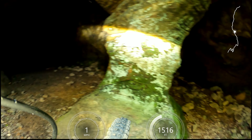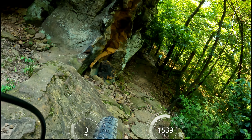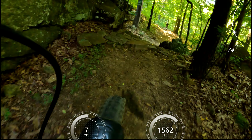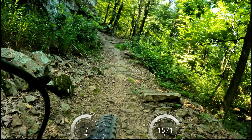This is the Coyote Cave. Oh. Oh. Oh, yeah.